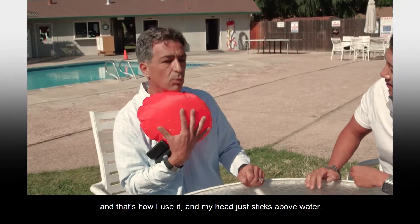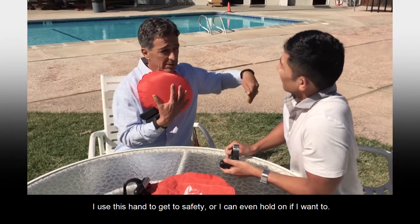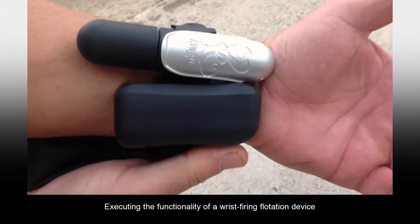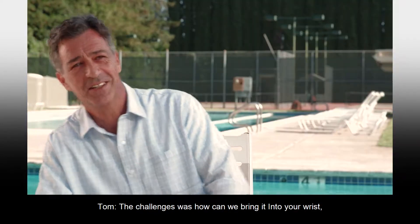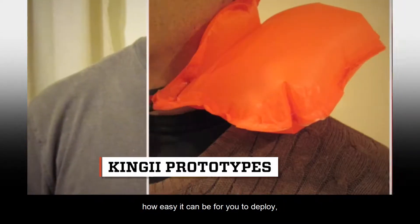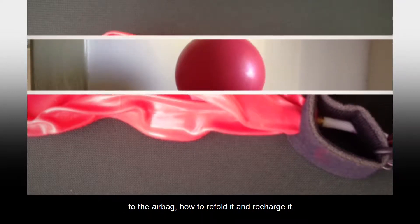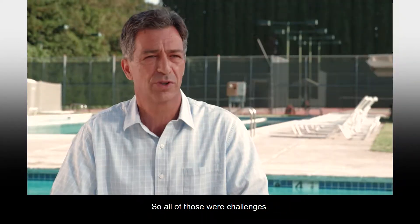With the airbag deployed, it sticks above water and you use your free hand to get to safety. Executing the functionality of a wrist-firing flotation device presented plenty of engineering problems. The challenges were: how to bring it onto your wrist, how easy it can be to deploy, how to bring the air from the canister to the airbag, and how to refold and recharge it — all of those were challenges.